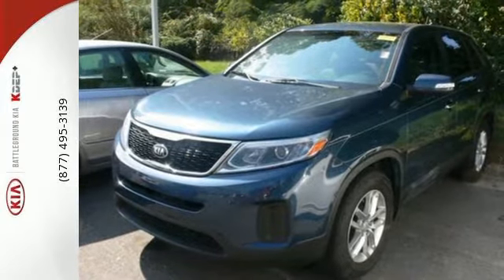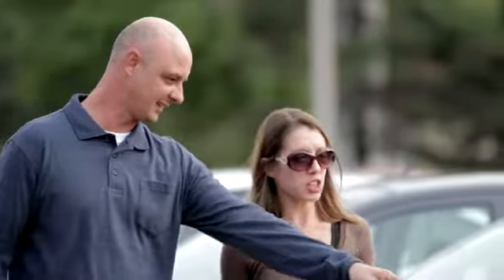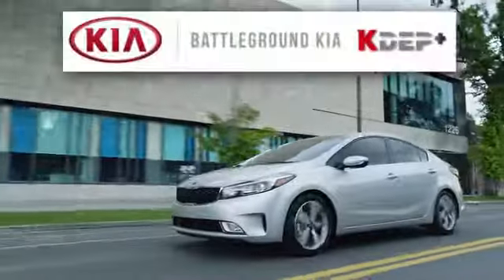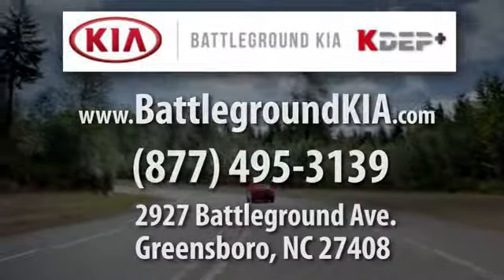Turn heads when you make this stylish Kia yours today. We look forward to meeting our new friends at Battleground Kia. You can find us at 2927 Battleground Avenue in Greensboro.